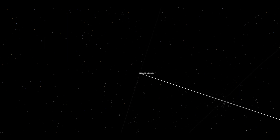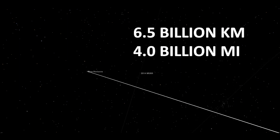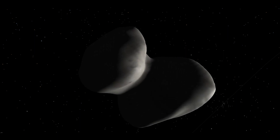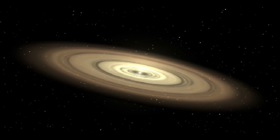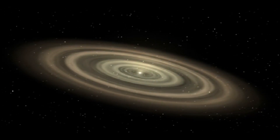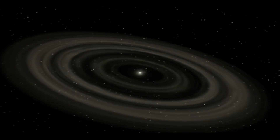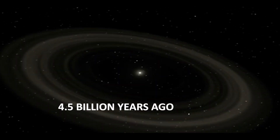New Horizons encountered Ultima 6.5 billion kilometers from Earth. It looks like the distant world hasn't changed at all since it formed out of a disk of dust and gas that orbited the sun more than 4.5 billion years ago.